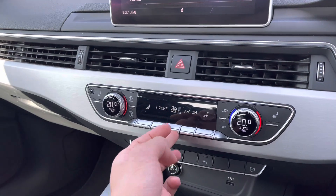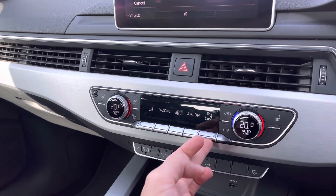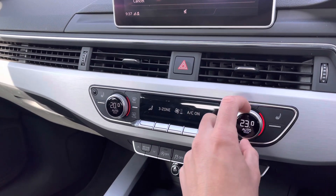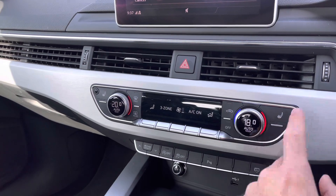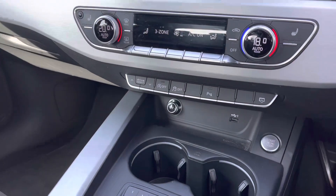Moving down to the controls for the three zone climate control, making it easy to adjust settings such as fan intensity and fan direction using the central switches, and temperature using the outermost dials. The driver and front passenger benefit from heated front seats, ideal for those colder mornings.